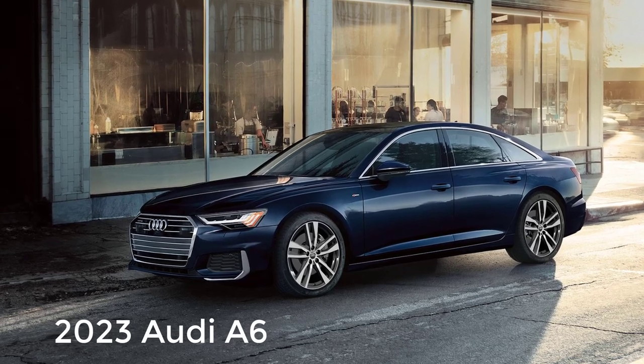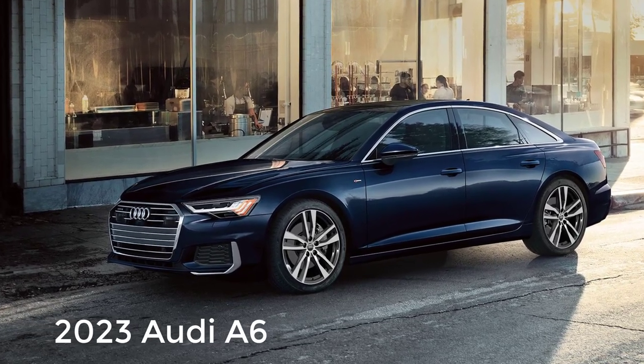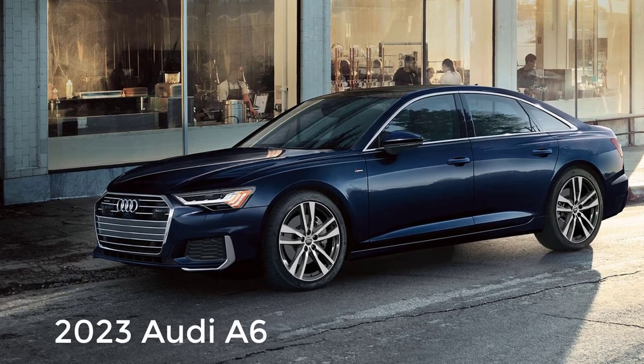Hi, welcome, thanks for joining me. On this episode of Build Your Own, the 2023 Audi A6 trim levels and standard features are explained.